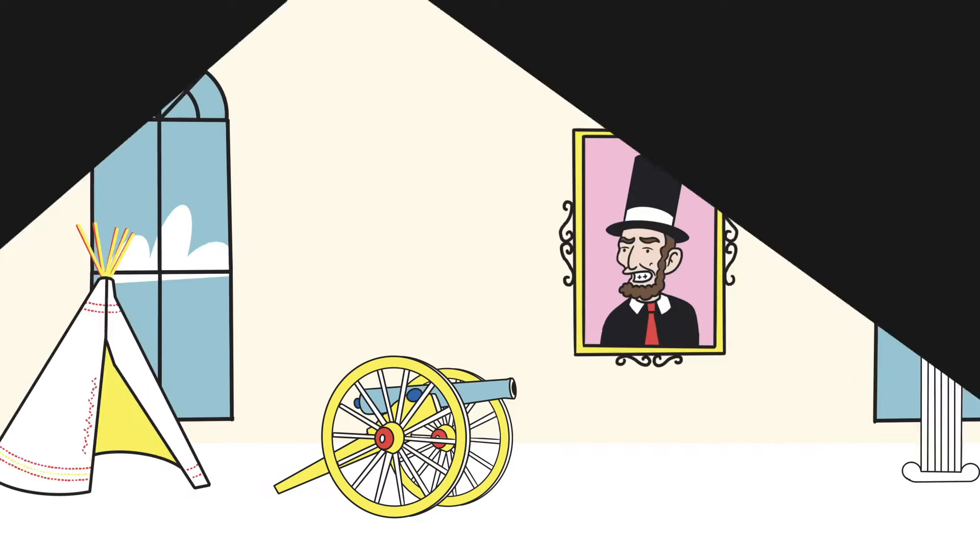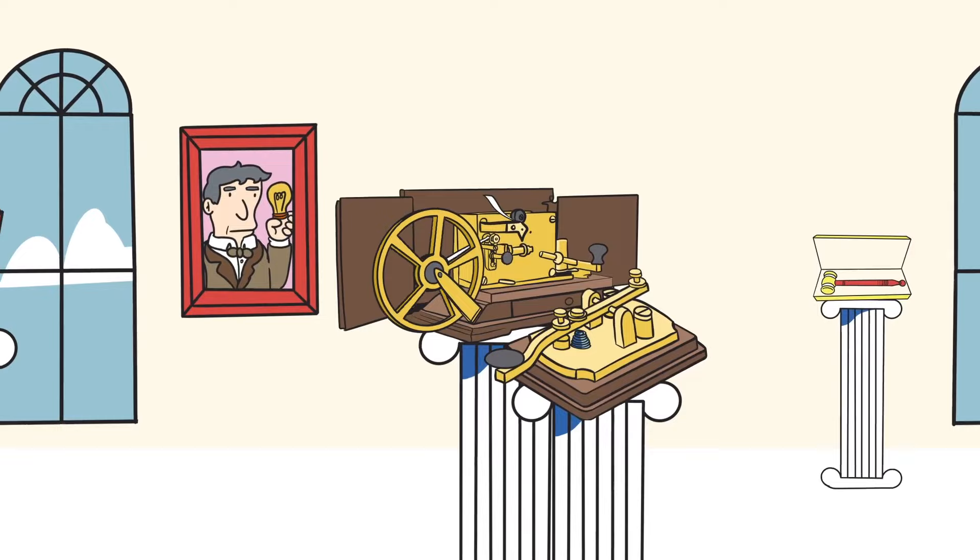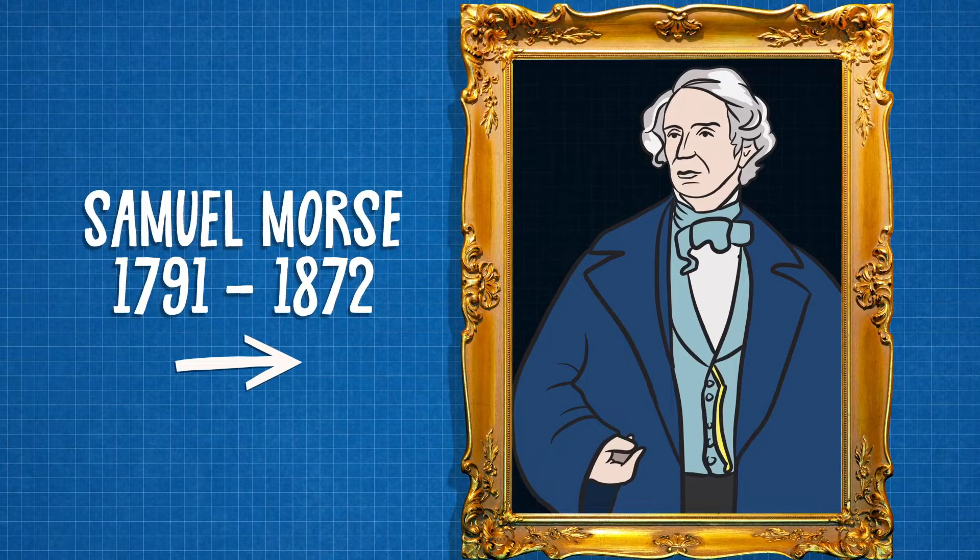Welcome to the Museum of Artifacts That Made America, and the story of a cutting-edge texting device essential to the Civil War: the Telegraph. Patented by U.S. inventor Samuel Morse in 1849, the Telegraph was the first technology anywhere that allowed people to communicate over long distances using code.